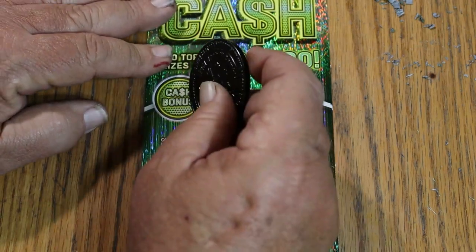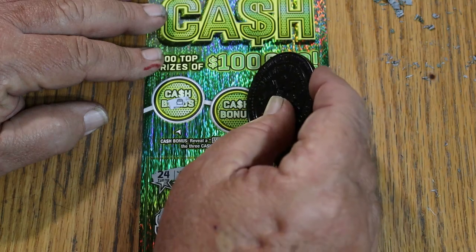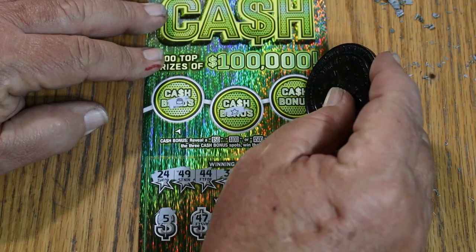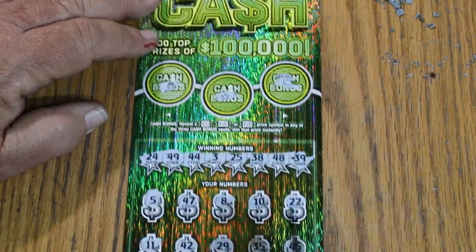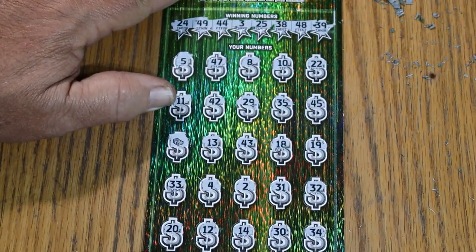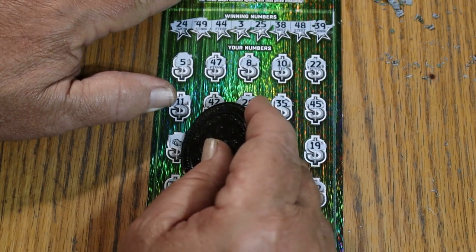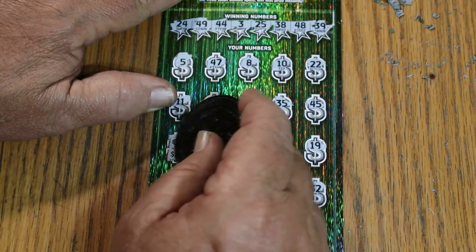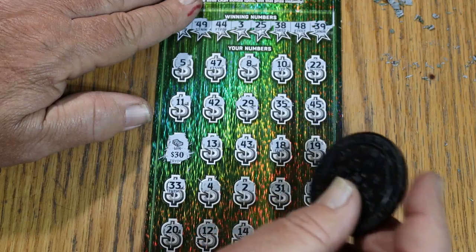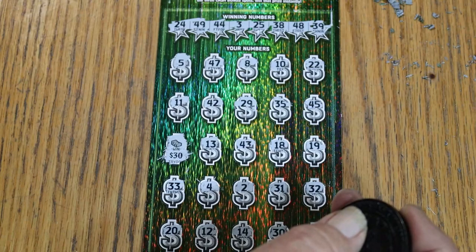All right, bonus time. No, no, and no. What do we have here? Sneak up on it — and we've got the 30. Well, 90 out, 30 back is not what I'd call optimal, but it's better than 90 out and zero back.